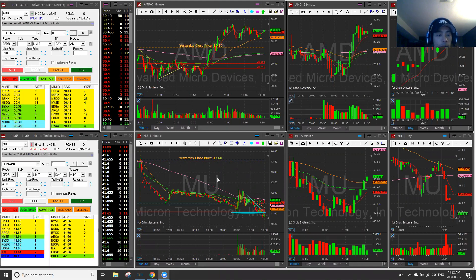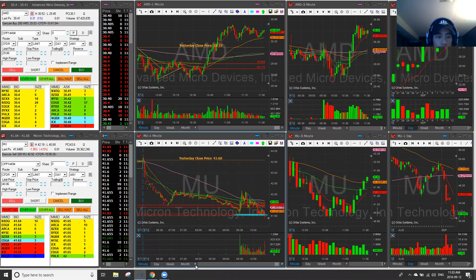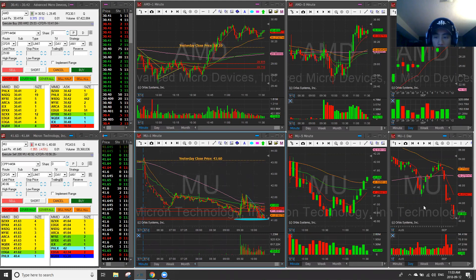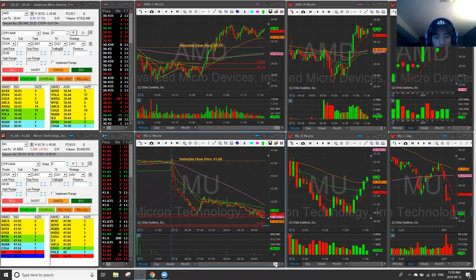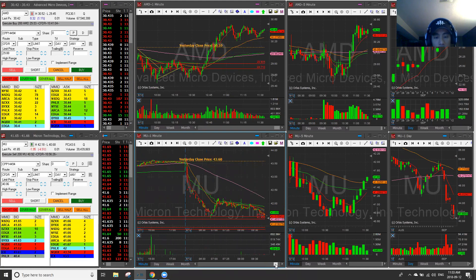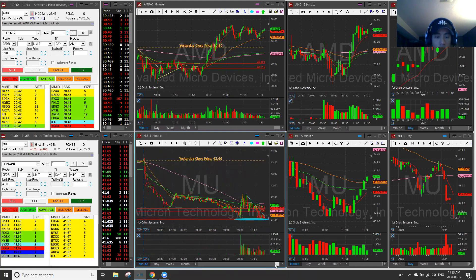The stock we're focusing on is MU. Taking a look at MU here — we have a pre-market sell-off. Basically, Goldman Sachs came out with a downgrade this morning and the stock dumped after hours and gapped down. So this stock was in play and we were watching it pre-market inside the room.